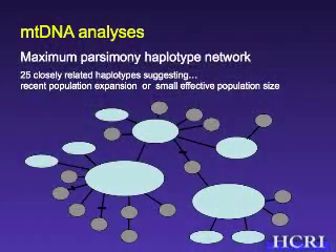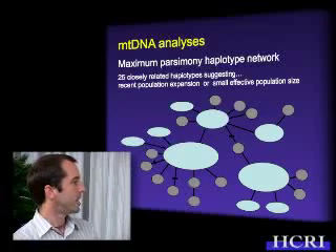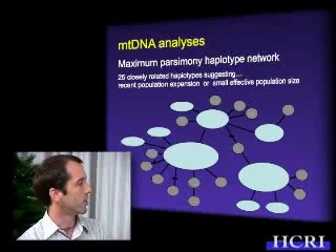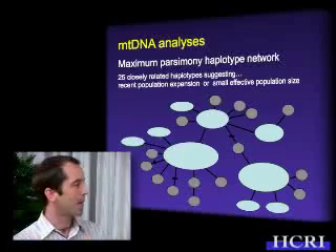For the mtDNA analysis, what we have within Hawaiian Yellow Tang is a number of closely shared haplotypes. This is a TCS plot representing the individual haplotypes observed in the population of about 580 samples. We found 25 closely related haplotypes, with each circle representing a unique haplotype found in the islands, the size of the circle proportional to the number of individuals sharing that haplotype, and the bars between circles representing the number of base pair differences between haplotypes.